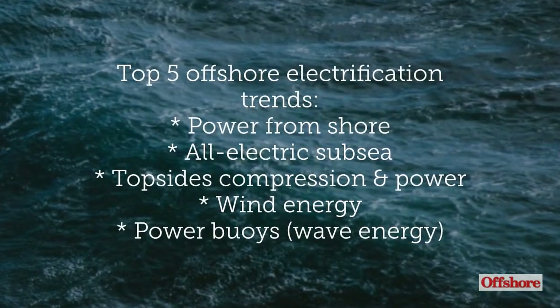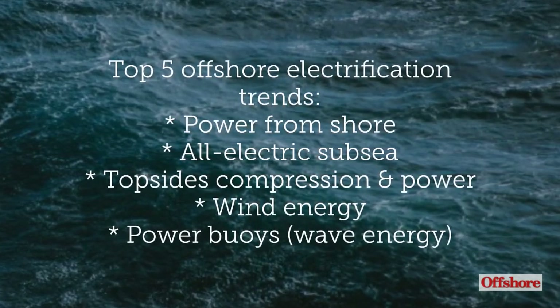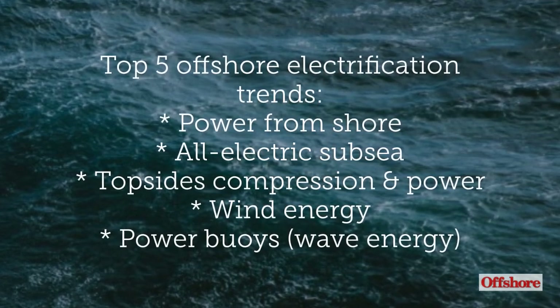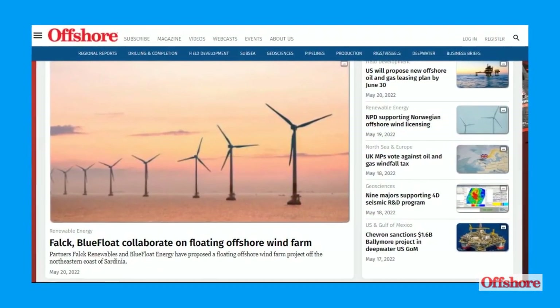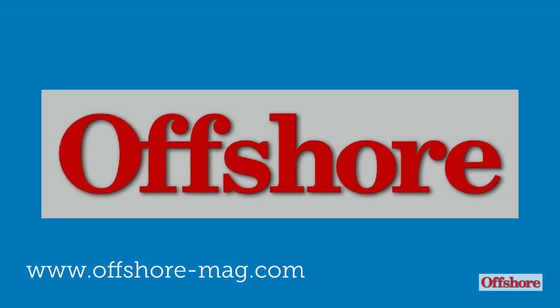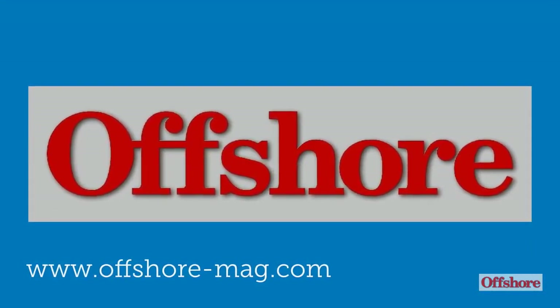To recap, the top five offshore electrification trends are power from shore, all-electric subsea, topside compression and power, wind energy, and power buoys. For all the latest news on electrification and other offshore technologies, please go to www.offshore-mag.com.